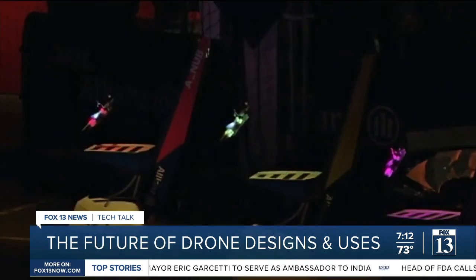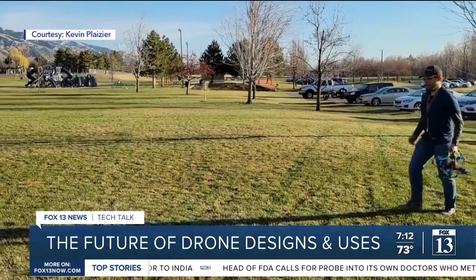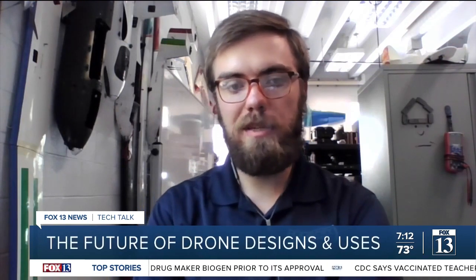People also use them for drone racing, a hobby that's picked up popularity over the years by enthusiasts like Kevin Plazier. Drone racing is getting more popular. There are local Utah races held every year — over the summer they do them about once a month.